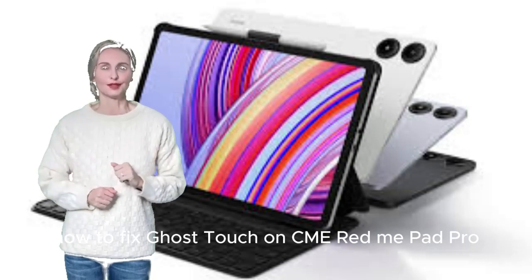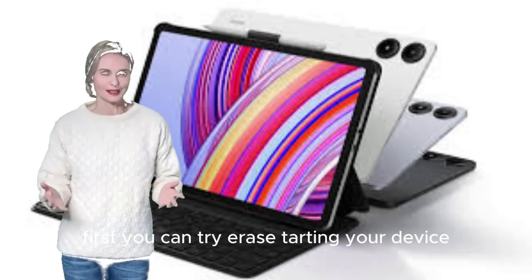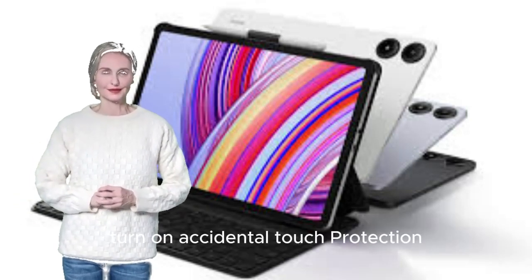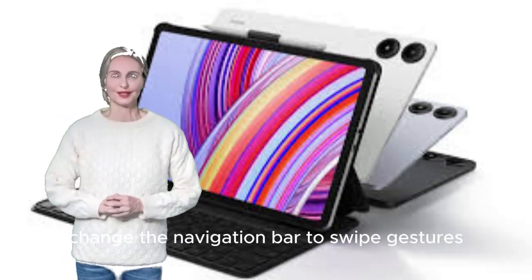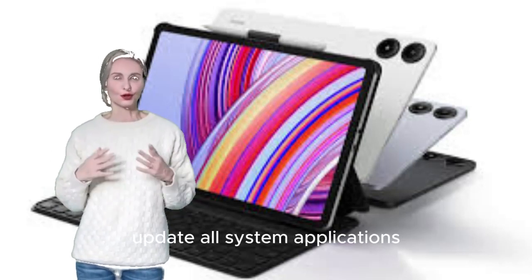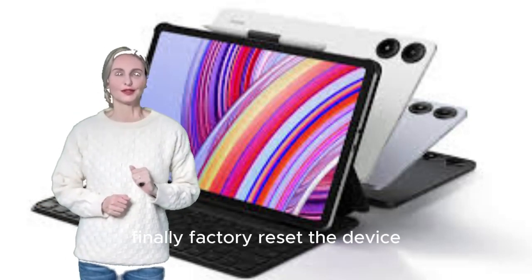How to fix Ghost Touch on Xiaomi Redmi Pad Pro. First, try restarting your device. Remove the back cover to avoid accidental touching. Turn on Accidental Touch Protection from Display Settings. Set Touch Sensitivity off via Settings > Display. Change the navigation bar to swipe gestures. Update all system applications and check for software patch updates. Finally, factory reset the device.